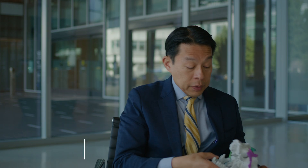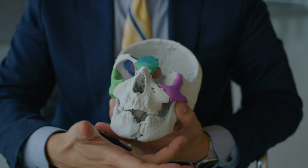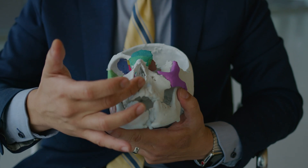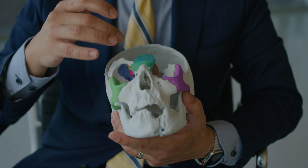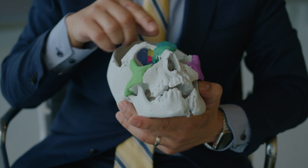I have here a 3D printout of a patient who is a 12-year-old, and you can see all the bones are shattered, including the bottom jaw, the upper jaw, the eye sockets. Most critical, however, was that he could not see in both eyes.